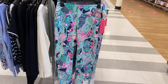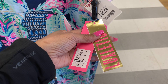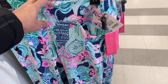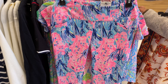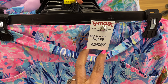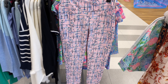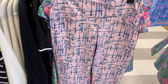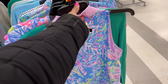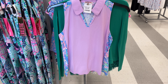Lily Pulitzer sweaters with fringe at the bottom are $40. Pretty green — love the fringe! These are Lily Pulitzer pants for $50 — Luxletic, retail $138. Oh, these colorful pink Lily Pulitzer pants are also $50 — great print, looks like flamingos. They have another blouse right here for $25. Thanks for coming along, be safe, stay blessed!